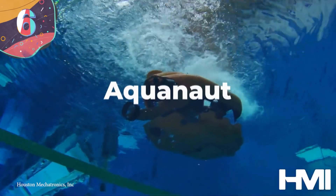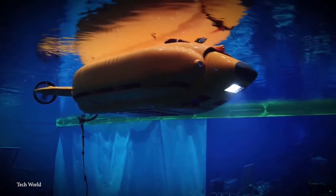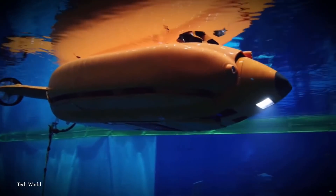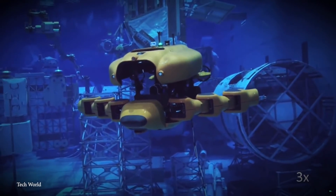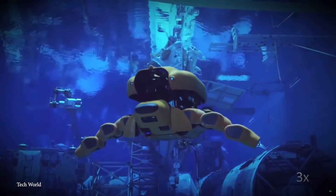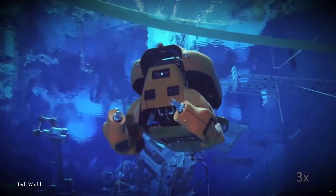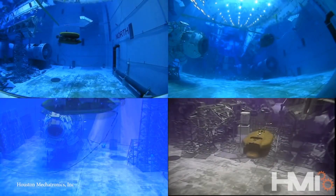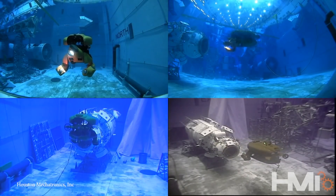Number 6: Aquanaut. The Aquanaut is as close as it gets to a real-life transformer, operating in subsea territories. Created by Houston Mechatronics, the Aquanaut is an autonomous underwater vehicle that can reconfigure itself from a submersible vehicle into a humanoid robot and withstand the deep-water pressures that humans cannot. Inspired by submarine drones and remote-controlled maintenance vehicles, the Aquanaut uses its AI system known as Asimov to act on its own, examining structures from pipelines to oil rigs and fixing them autonomously.